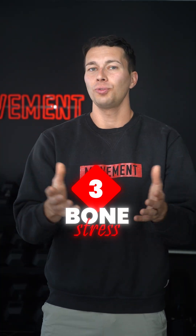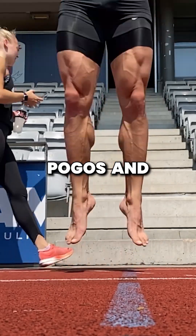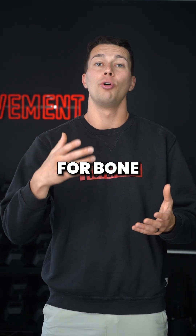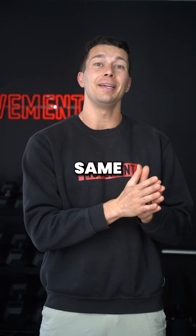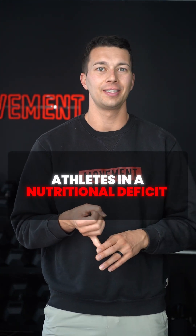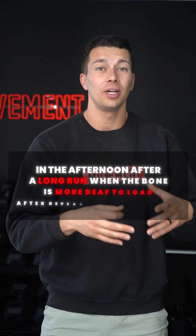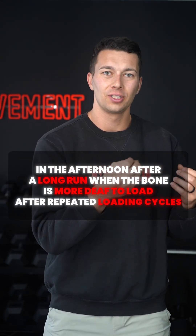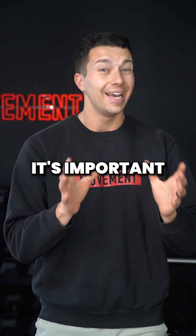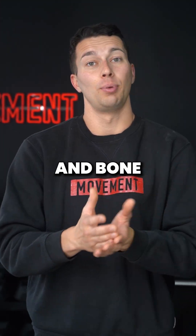Principle number three is bone stress. Having a cross-country runner perform pogos and single leg hops early in the morning may be a great stimulus for bone mineral density. But that same plyometric training session performed when the athlete is in a nutritional deficit, during a high-volume run week, or in the afternoon after a long run — when the bone is more deaf to load after repeated loading cycles — may actually do more harm than good. It's important to consider all these outside factors when it comes to plyometrics and bone mineral density.